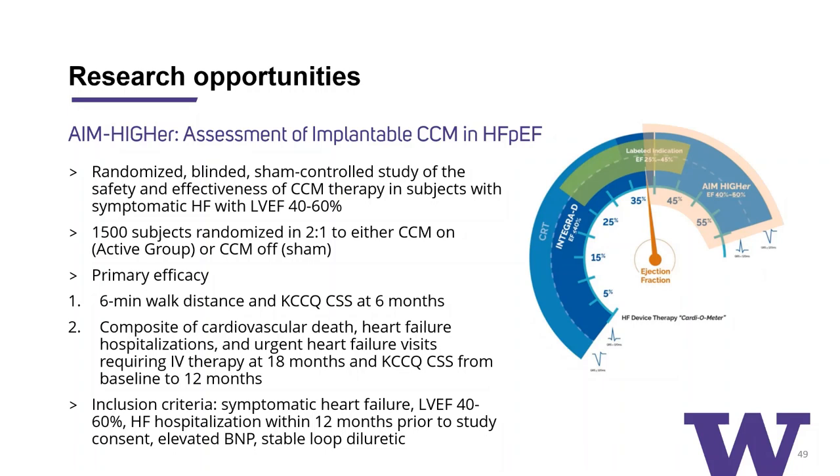As an institution, the VA is trying to participate in at least one of these trials — the Integrity study. With that, I want to thank everyone I spoke to about the study, thank Nazem for introducing me, and thank the audience for attending and listening into this conversation. I'm happy to take questions.